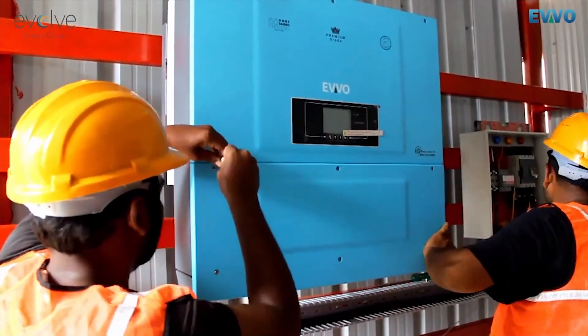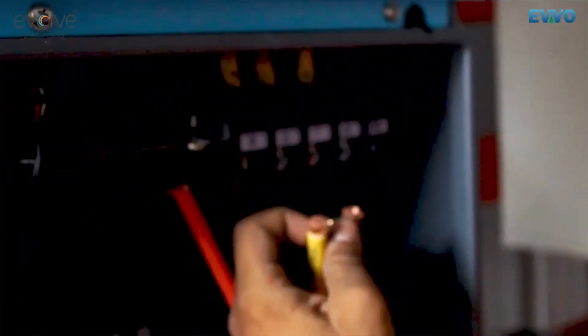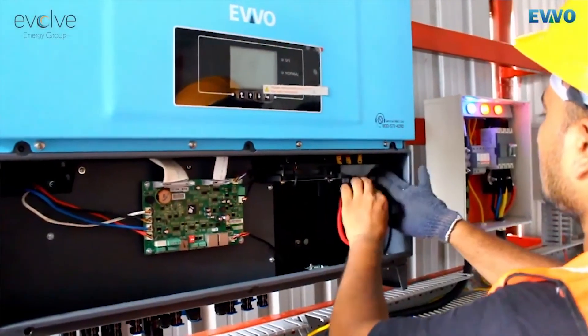Over-voltage and over-current protection functions will guarantee reliable and safe operation. We offer an 8-year warranty for this series.